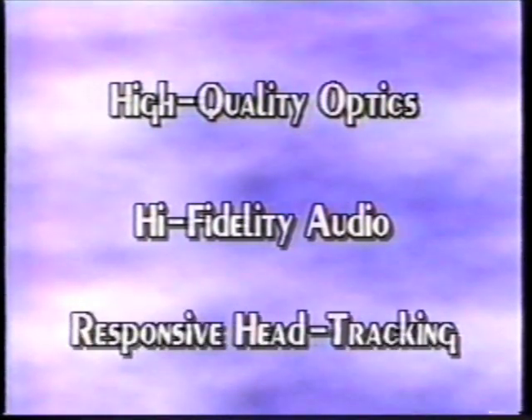Responsive head tracking, which moves with you, bringing you inside the game. Together, these features create an experience no one else is even approaching. With the VFX1, you're immersed in the game — and there's more.